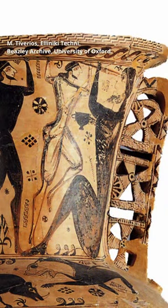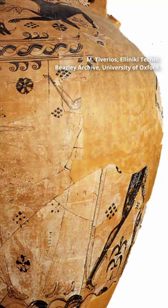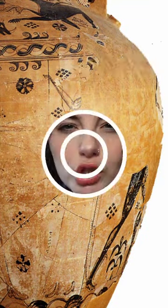On the neck we have Polyphemus being blinded by Odysseus; on the shoulder there's some sort of animal fight; and on the body of it there's Medusa being beheaded by Perseus and him running away from her sisters. Big monster-slaying energy here, and it ties back to Poseidon if you think about it deep enough.